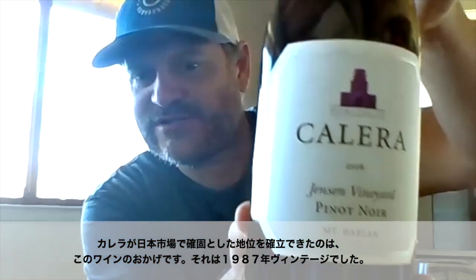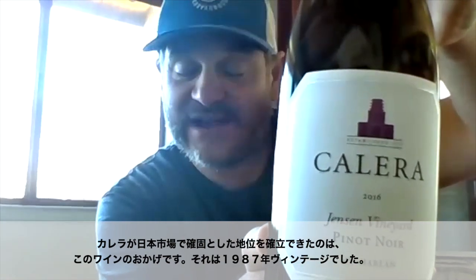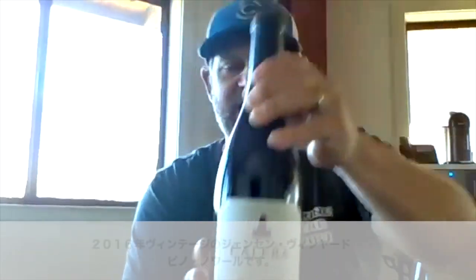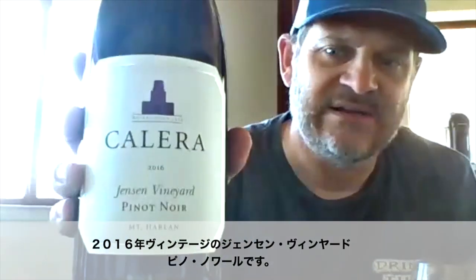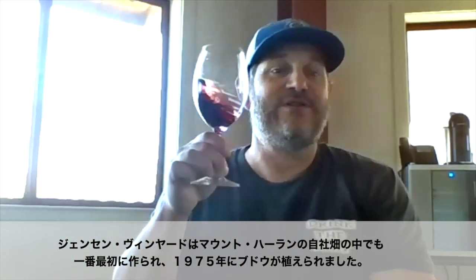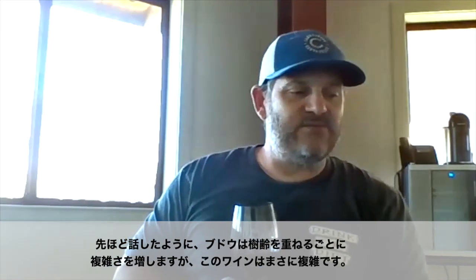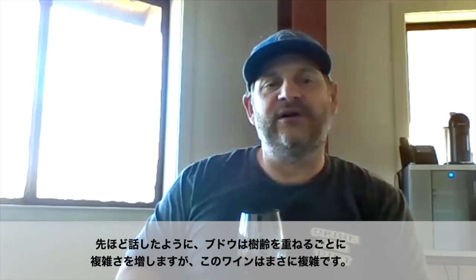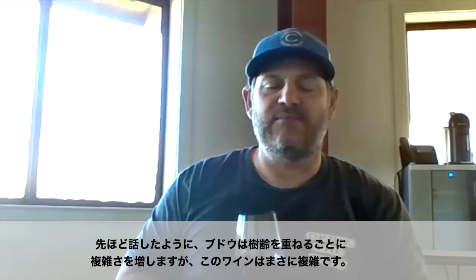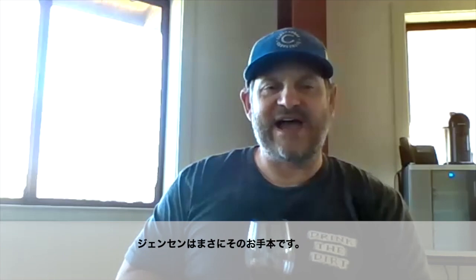This is what put us on the map in Japan. I believe it was the 1987 Jensen, but Jensen is a big hit in Japan, and for good reason. This is the 2016 Jensen Vineyard. Jensen was one of the original plantings — it's from 1975 — and it really has what we were talking about earlier: complexity. When these vines age, they gain more complexity, and Jensen is probably the premier example of that.